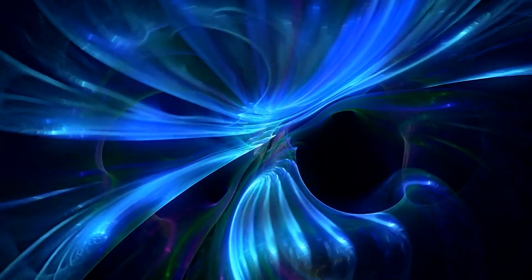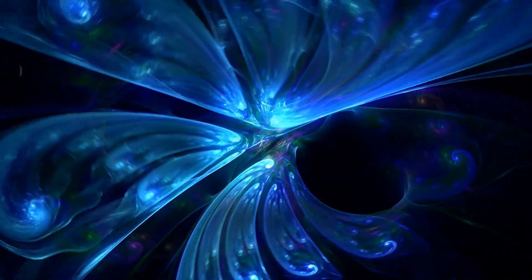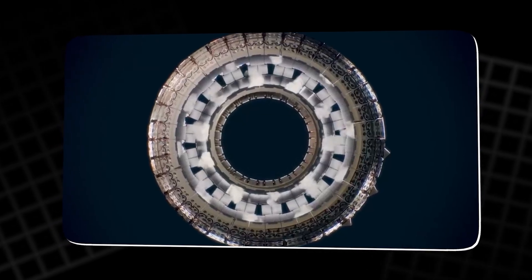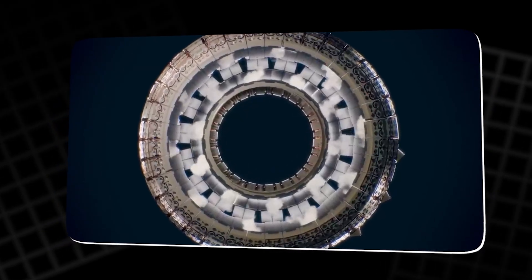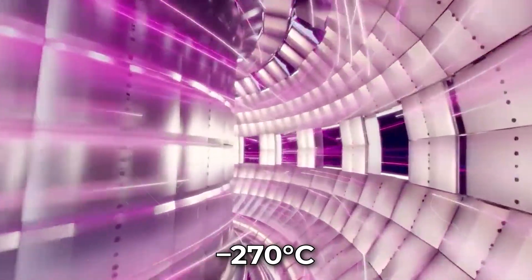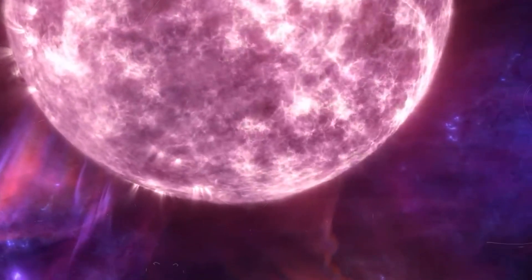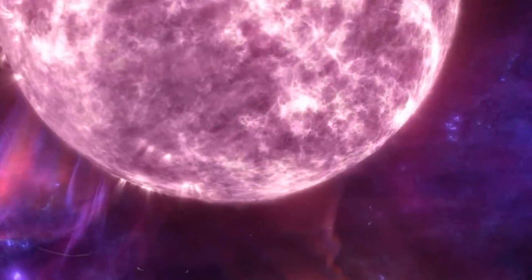Inside, the plasma dances in an endless spiral, glowing electric blue, moving at speeds that defy imagination. Outside, just a meter away, the coils sit in liquid helium, cooled to 270 degrees Celsius below zero, near absolute zero. Within that single meter, the temperature shifts from the hottest place in the solar system to the coldest possible in the universe.